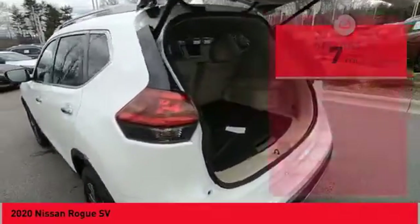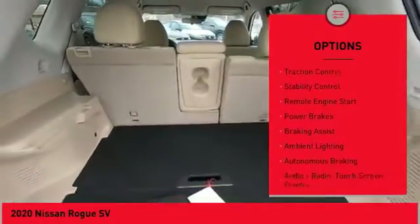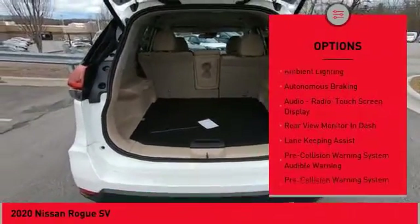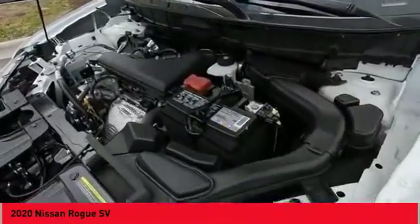Here are some of this vehicle's great options: power windows with safety reverse, roof rails, front spoiler, traction control, stability control, remote engine start, power brakes, braking assist, ambient lighting, and autonomous braking.